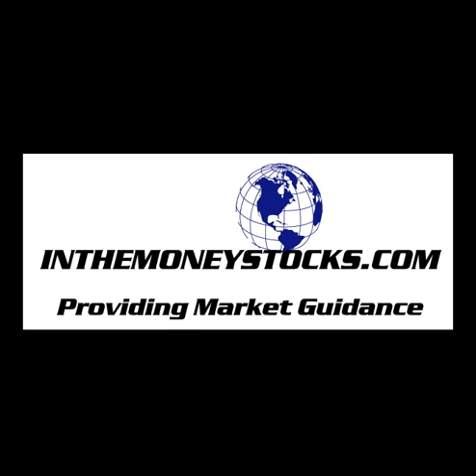Hey folks, welcome to Market Intraday Analysis by InTheMoneyStocks.com, your leaders in pure technical analysis, avoiding all that Wall Street hype. This intraday video is for Wednesday, April 7th, 2010.